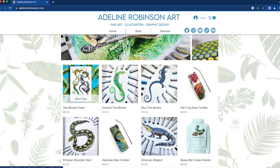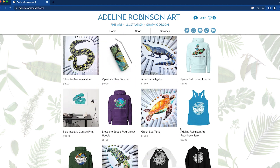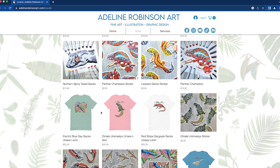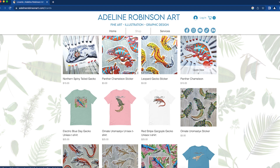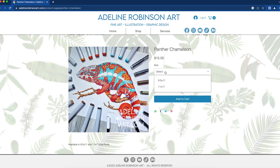I didn't see the tree monitor poster before — oh my goodness. Okay, I can't get distracted here. We are shopping. So we go to Shop, then Lizards. You can get stickers, but we're going to go to the print. Two sizes available: 8½ by 11 — no, I don't think so — and 11 by 17. That is the one that I suggest you get.